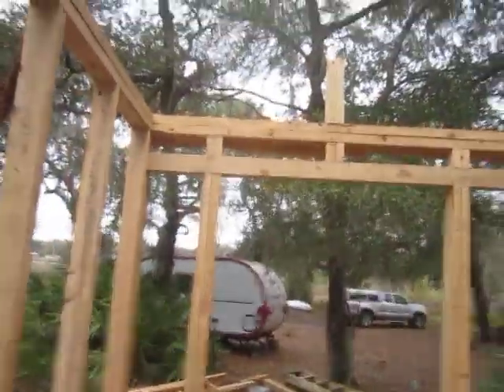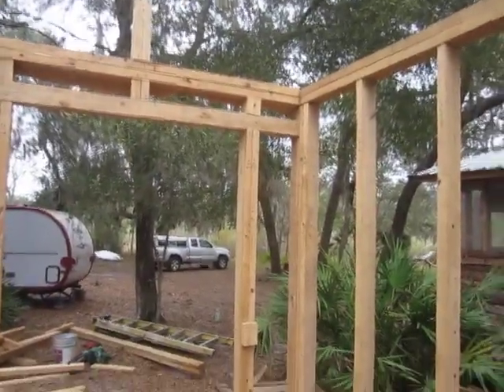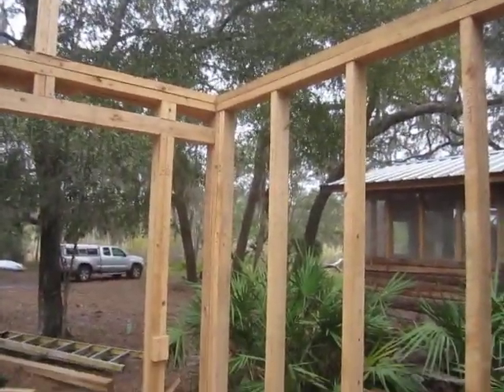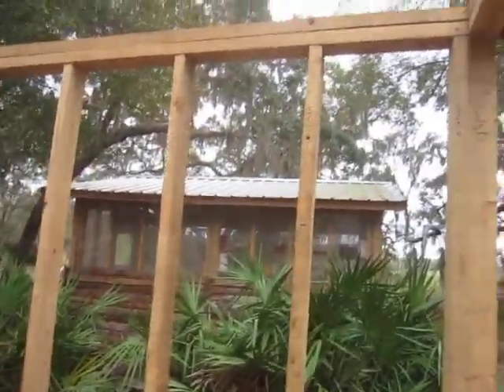If anyone knows how to find Rob — Real Lies — since he's going to be the one designing this, I would love to hear from him. But I'd love to hear from anybody who has ever tried anything like this.